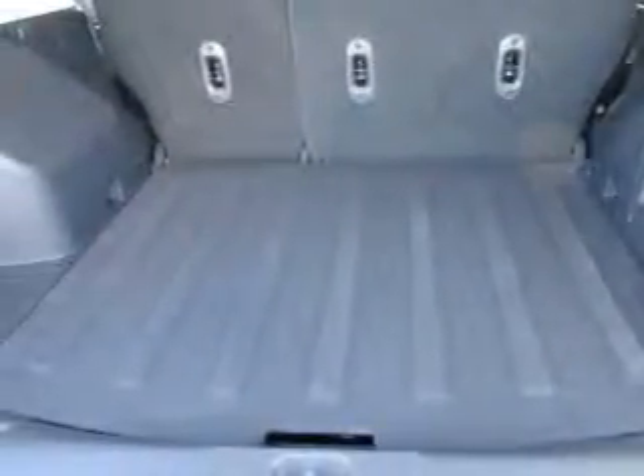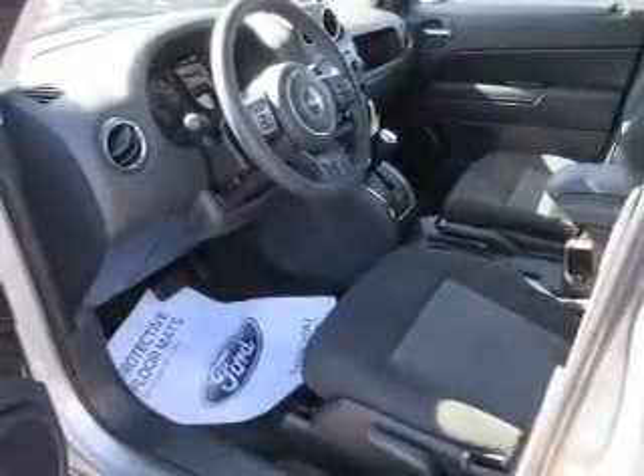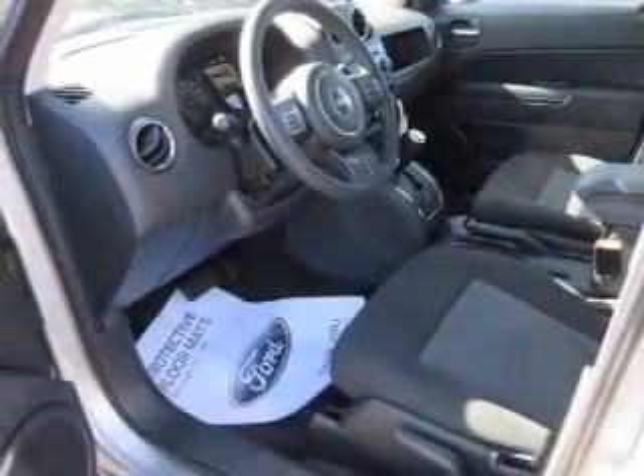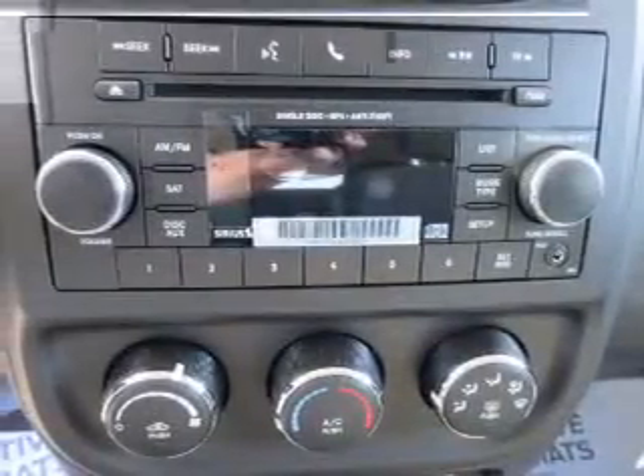The features include auto dimming mirrors, roof rails, keyless entry, independent suspension, brake assist, traction control, stability control, anti-lock brakes, and hill start assist. Inside you'll find heated seats.